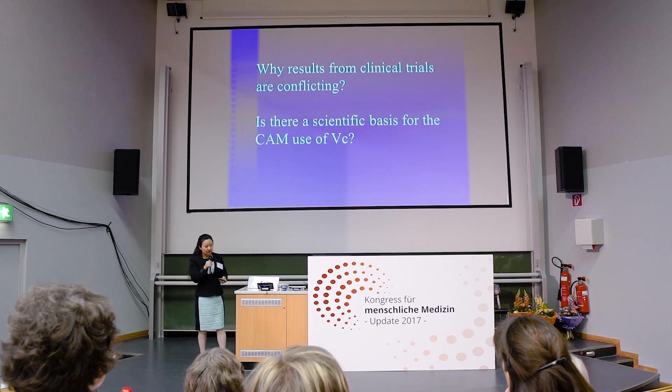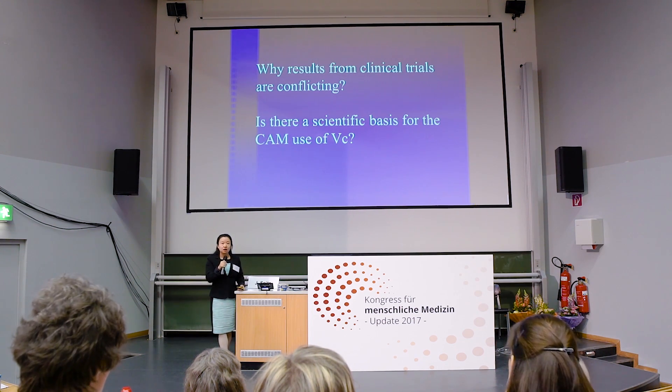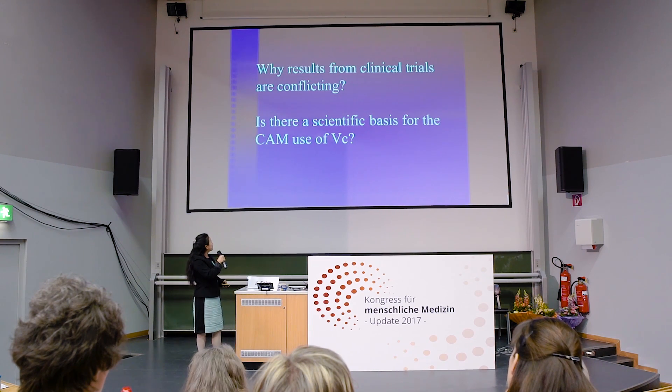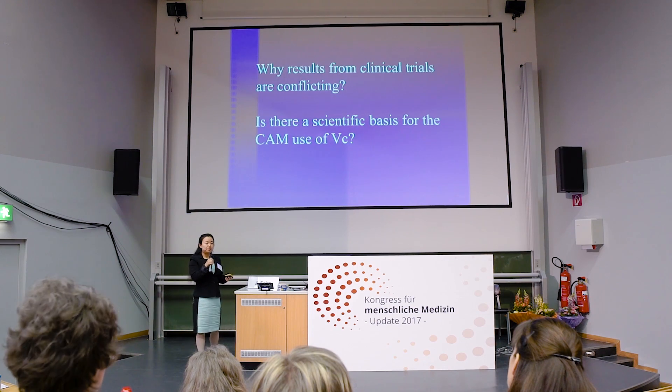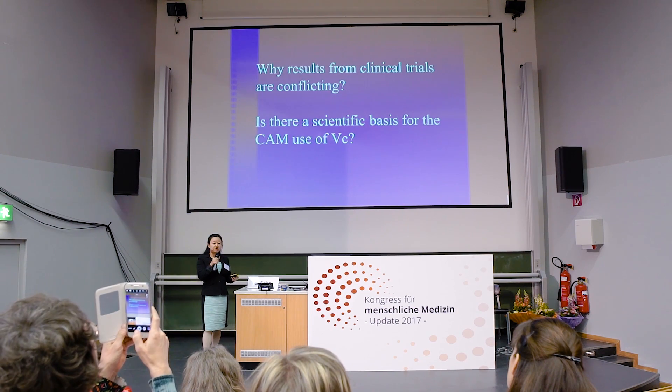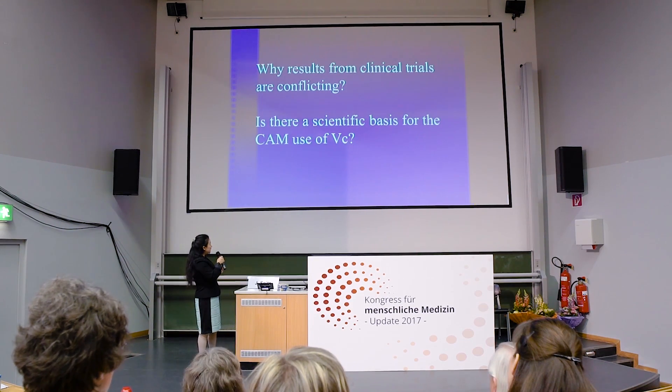Why did the 1980s Mayo Clinic trials fail? Why are the results of observational studies and Pauling's early work so conflicting with the Mayo Clinic trials? And is there a scientific basis for the widespread use of high-dose vitamin C?